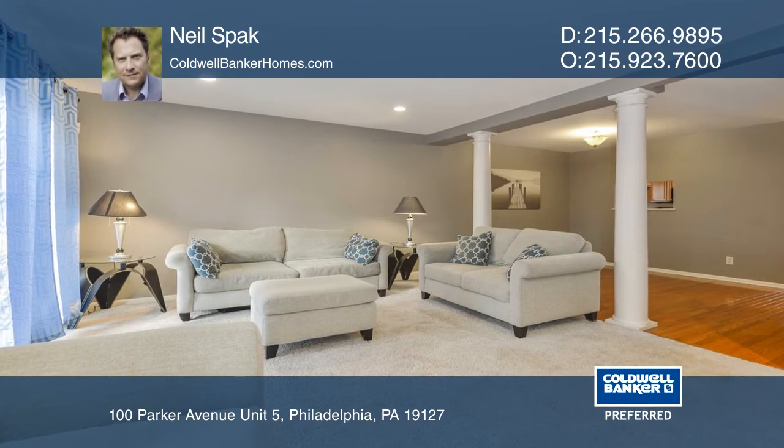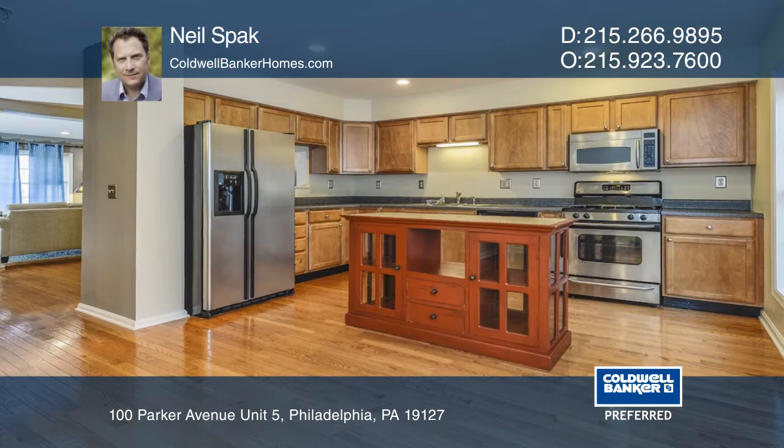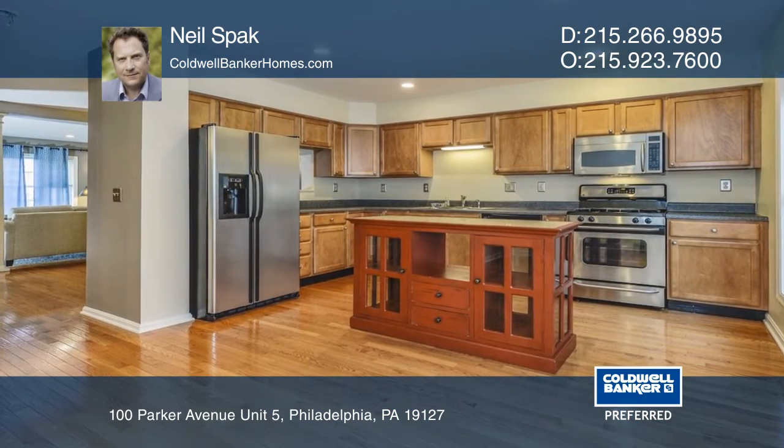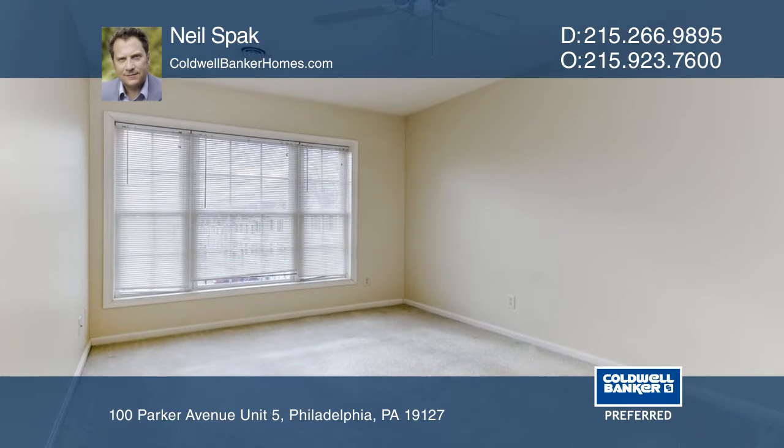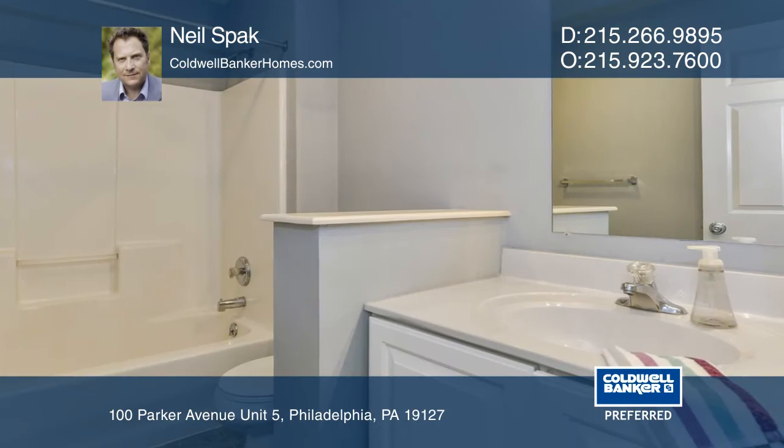This townhome with a convenient location features a main living area with hardwood floors in the kitchen and dining room, and a family room with a gas fireplace. A spacious eating kitchen allows for a full-size kitchen table.